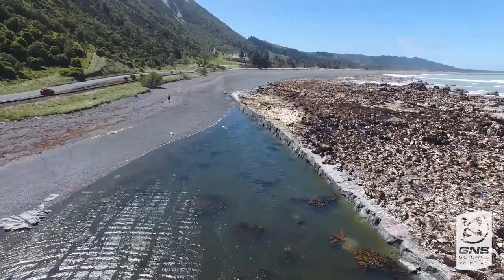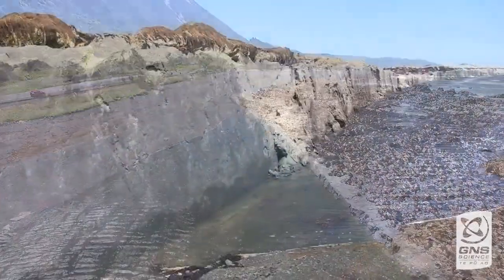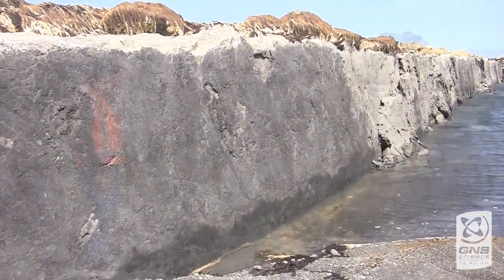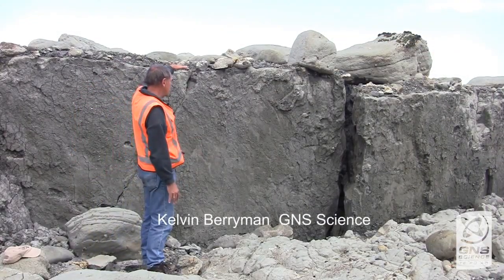We're standing here in the Papatea Fault, a few kilometres south of the Clarence River Bridge on the Kaikoura Coast. Looking here at the fault plane — the plane of movement along the fault itself — where this side here has moved up by about a metre and a half.